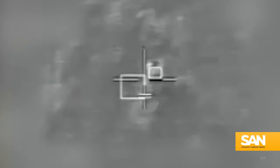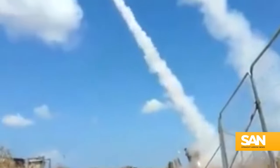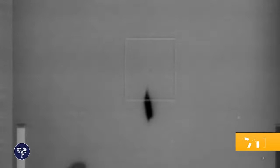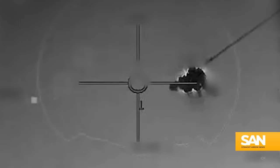Israel employs some of the world's foremost air defense systems, taking a layered approach to success. The Iron Dome protects against short-range rockets, artillery, and small drones. David's Sling is useful against planes, larger drones, tactical missiles, and ballistic missiles. And the Arrow missile system can take out threats like ICBMs while still in the upper atmosphere.